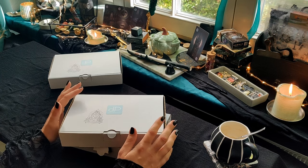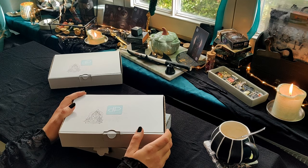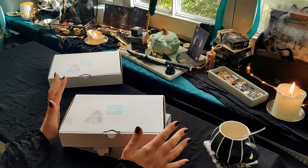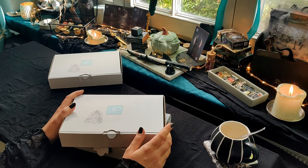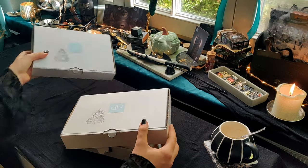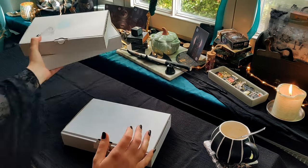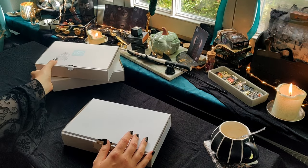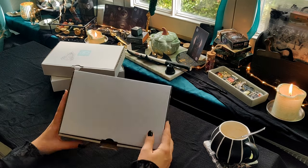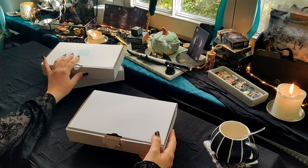Es gibt vermutlich aktuell, wenn das Video online kommt, auch im Shop noch zwei Backup-Boxen. Also sollte jetzt nicht noch irgendwas passiert sein im Laufe der Zeit, bis ich das Video hochgeladen habe, dann habe ich noch zwei Boxen übrig. Wenn ihr schnell seid, dann könnt ihr vielleicht noch eine der beiden ergattern. Im Prinzip vom Inhalt genauso, wie die, die ihr noch bekommen könnt.